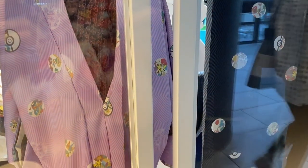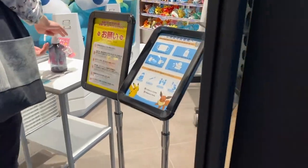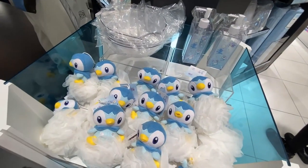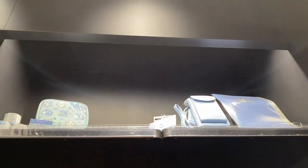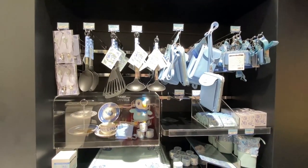They have kimono here with Pokemon on them. Sanitize time. It's the Piplup collection — it's like a washing spa. There's so much Piplup stuff.